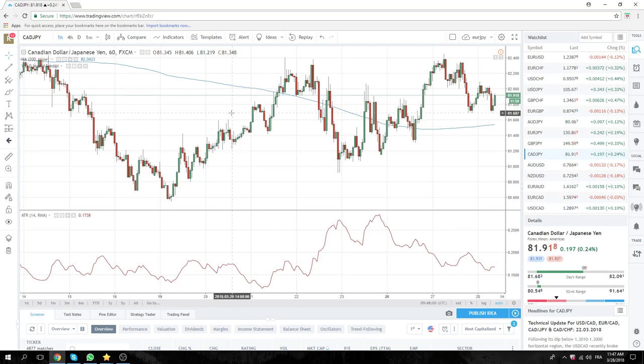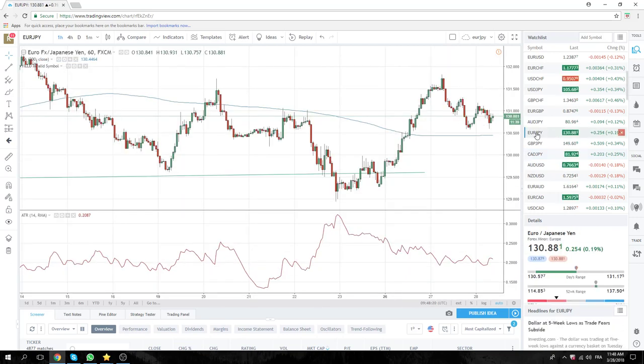CAD Yen at 8168 is a proxy for risk-off, obviously. We have a nice little technical setup here on the candlesticks. Dollar CAD should be bought at the fix today, so this could help CAD Yen lower. The second one is Euro Yen — same type of idea on a dollar buying fix. Euro should go lower.